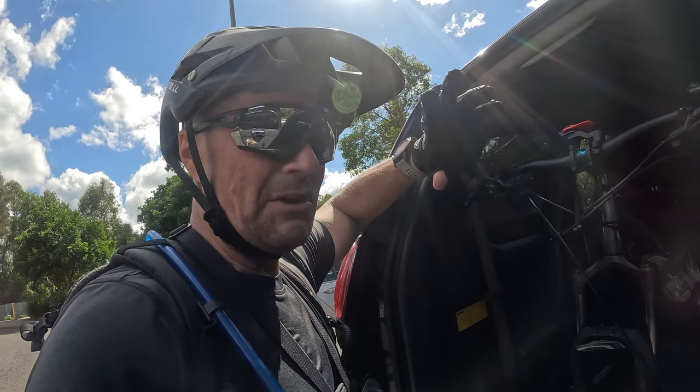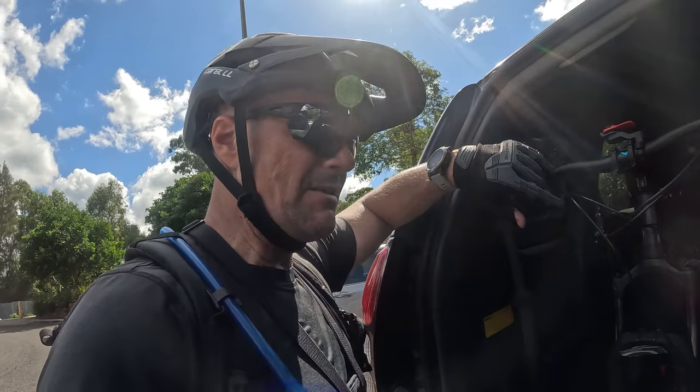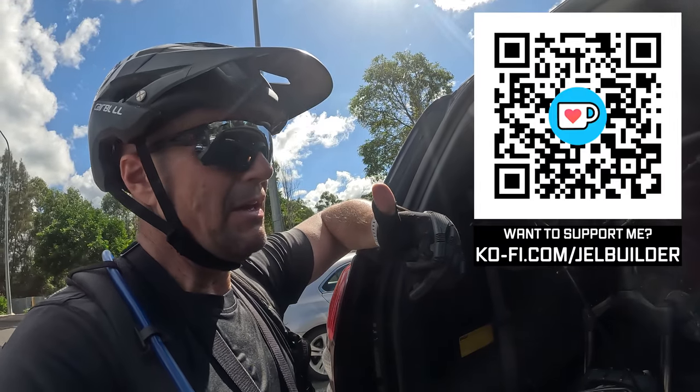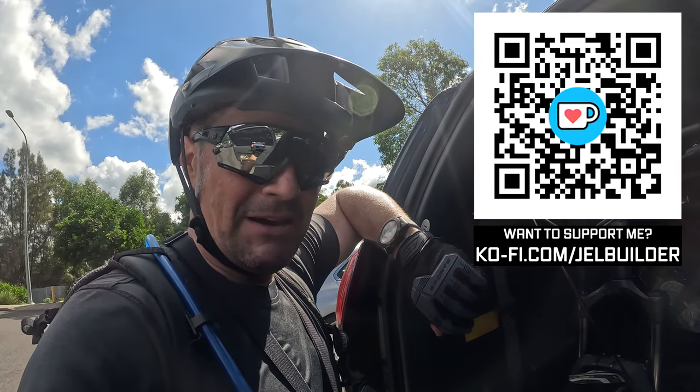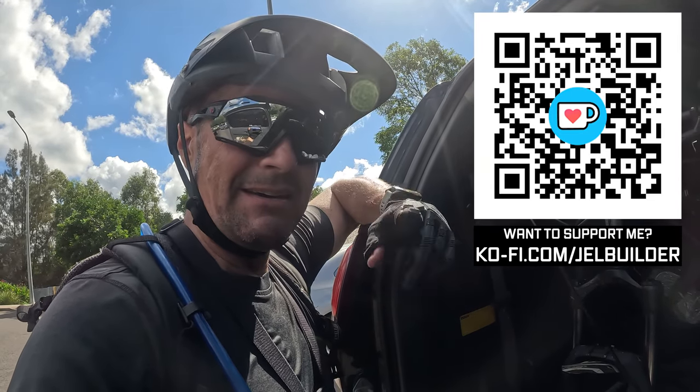I might chop them up into three separate videos or do it all in one. Thank you very much for watching — give the video a thumbs up, please, and thank you as always for tuning in. Catch you on the next one.